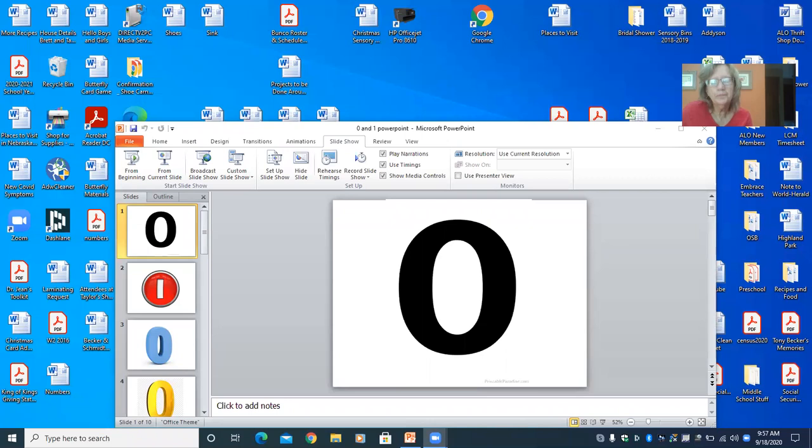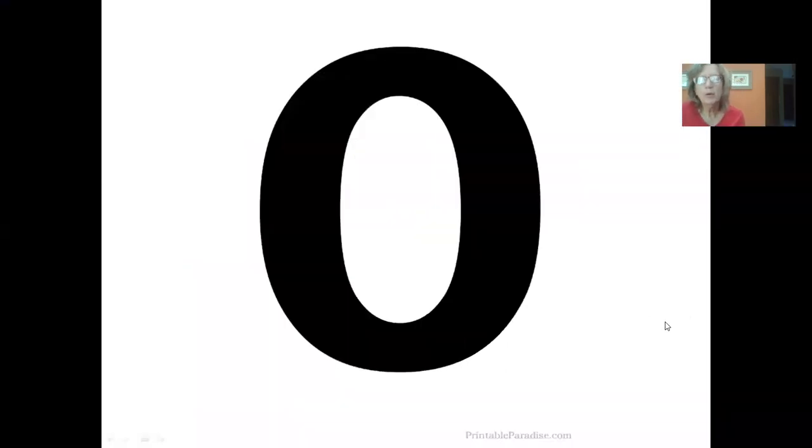The next thing we're going to do is look at a PowerPoint. Each slide has a different number — either a zero or a one — and you can just yell out which number it is. Which number is this? Very good, that's a zero.